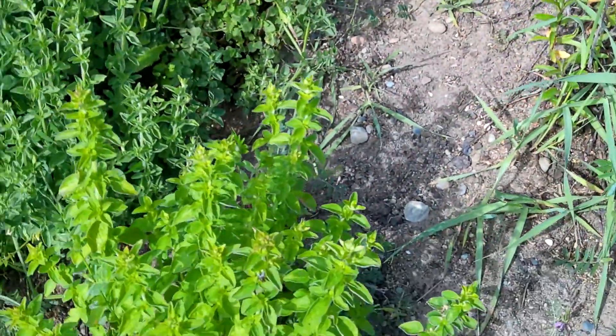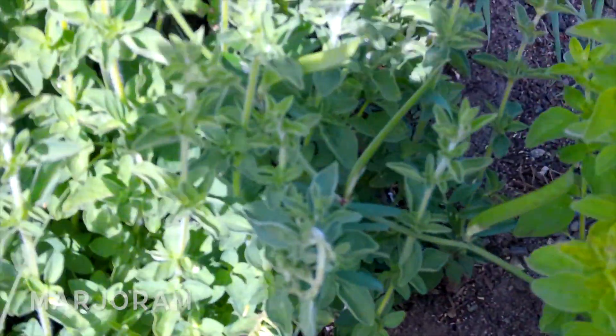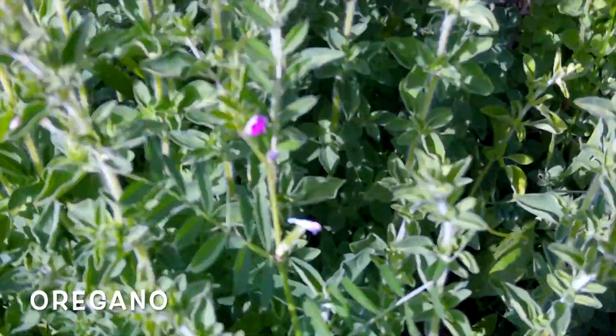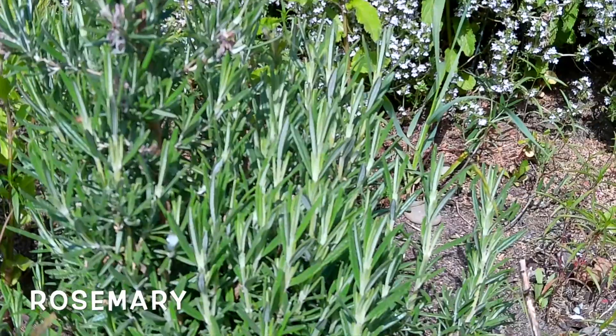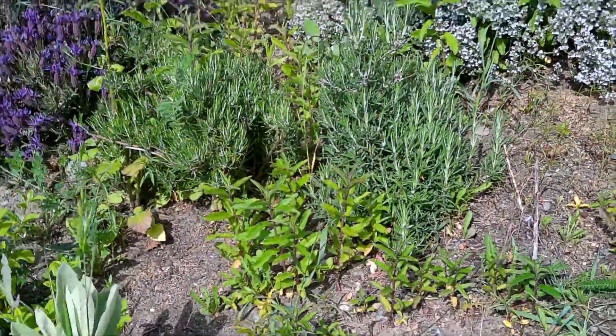Got some marjoram right here and some oregano. They have very similar leaves, but the oregano leaf is a little bit smaller and the marjoram is a little bit bigger. I've got some rosemary up here on the hill — that was one of the worst places I could have ever put it, but it seems to be pretty happy there, so I guess that's all that matters.